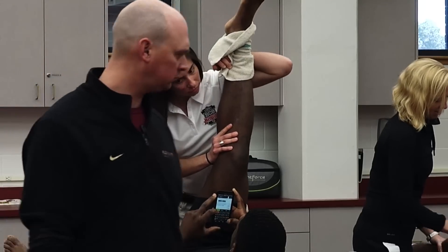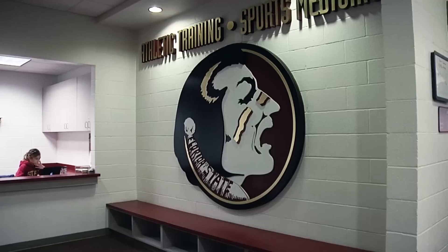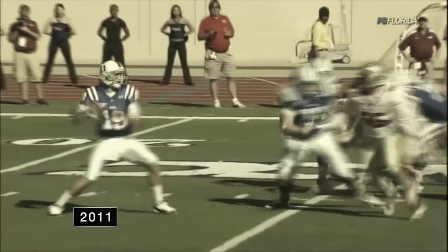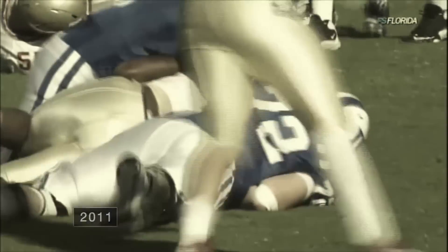Not only are we trying to help them physically through health — to be sure they're as healthy as they can be and participate in what they're trying to do — but we're here for them overall. Jacoby McDaniel, one of Florida State's defensive tackles, came to receive treatment after suffering a season-ending ankle injury back in 2011.